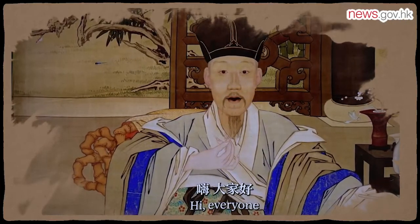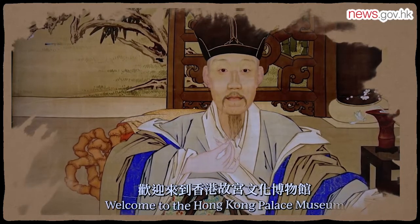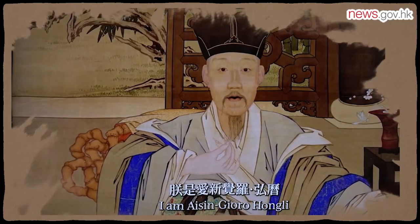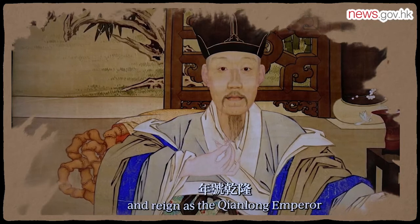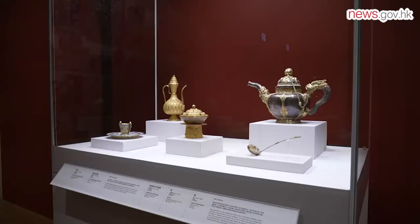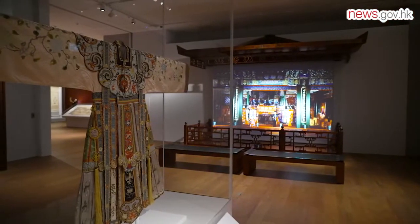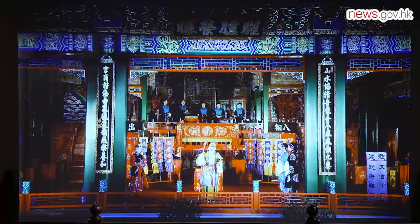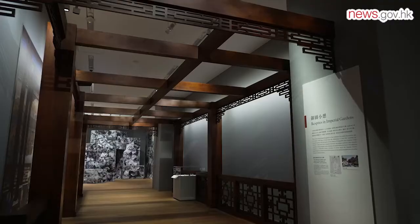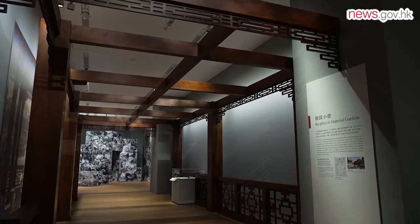Hi, everyone. Welcome back to the Hong Kong Palace Museum. Step back in time to the reign of Emperor Qianlong in the Forbidden City during a visit to Gallery 2. Blending art and technology, the Hong Kong Palace Museum provides unique experiences for visitors to fully immerse themselves in the Forbidden City of the past with a creative twist.